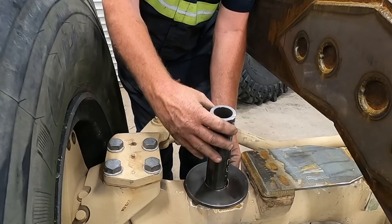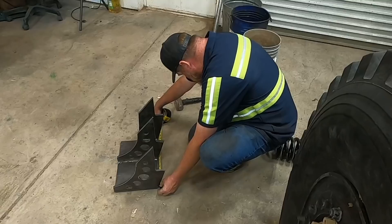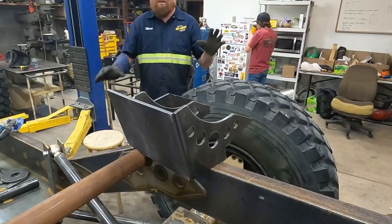That's the bottom of the spring pocket right there - there's no weight on it so it's gonna be really tall. The measurements are 14 and 11/16, 14 and 3/8. Part of the problem is there's an arch right here - all that heat from the welds caused it.